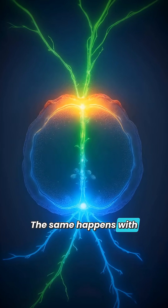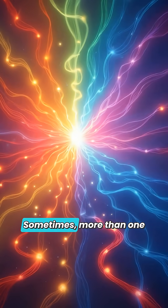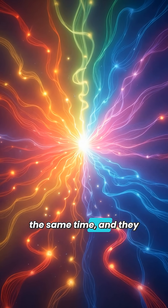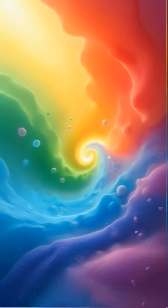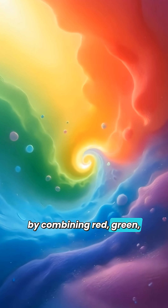The same happens with green or blue when those cones are activated. Sometimes more than one kind of cone is activated at the same time, and they mix their signals. That's how you can see so many different colors, just by combining red, green, and blue.